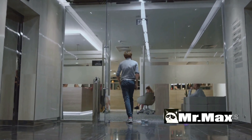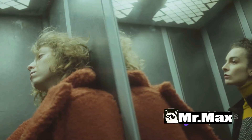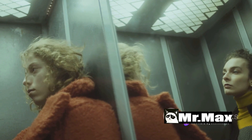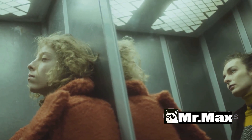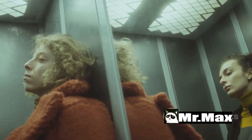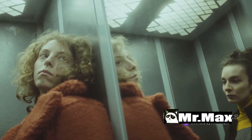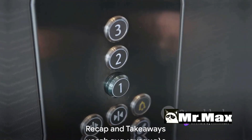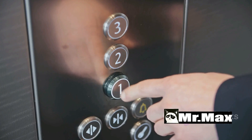Remember, every second is crucial. Your actions should be swift yet calculated — each step is designed to maximize your chances of survival. Following these steps can significantly increase your chances of surviving a falling elevator. But remember, it's always better to take the stairs.